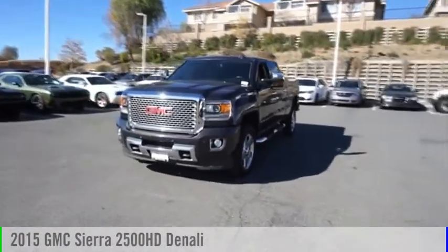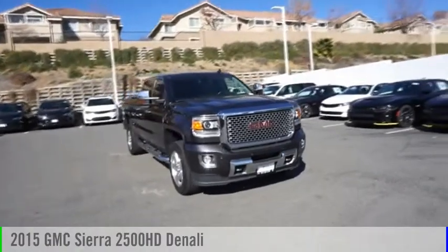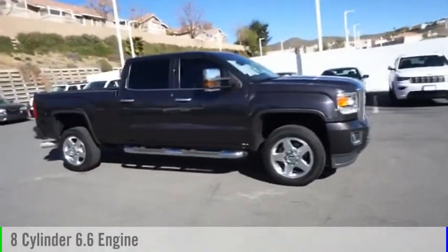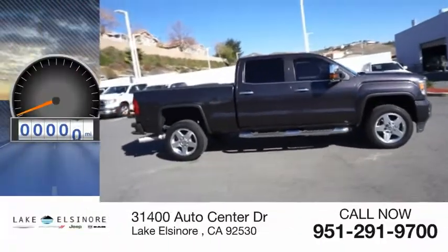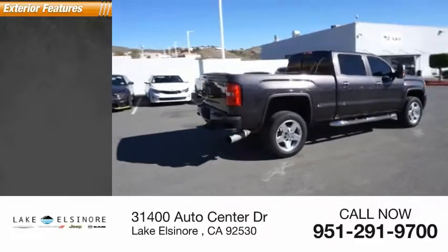Stop by and take a look at the 2015 Sierra 2500 HD. This vehicle is powered by a four-wheel drive, eight-cylinder, 6.6-liter engine. This vehicle has less than 100,000 miles. Here are some of this vehicle's great options.